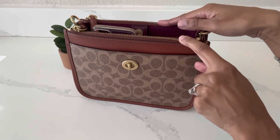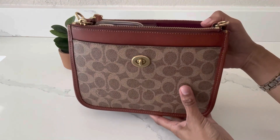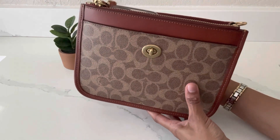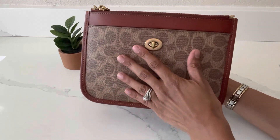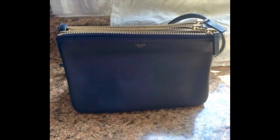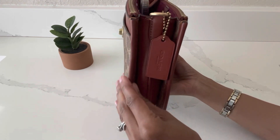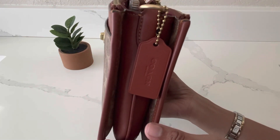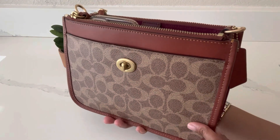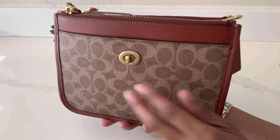I did a video where I shared what fits in this bag and did a detailed review — I'll link that above. I remember when I first purchased it from Coach, it kind of reminded me of the Celine Trio bag — not quite, but it has that vibe. You can see the little hang tag here, and the bag comes in this beautiful rust color on the leather.